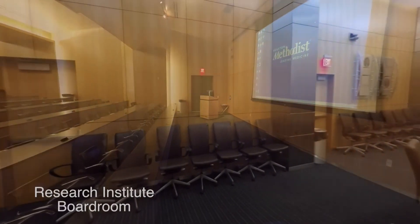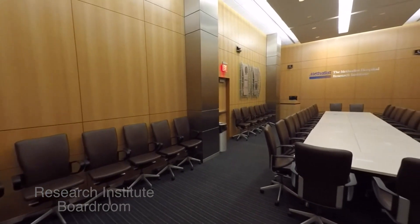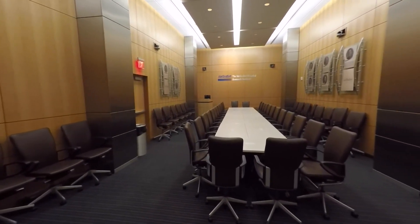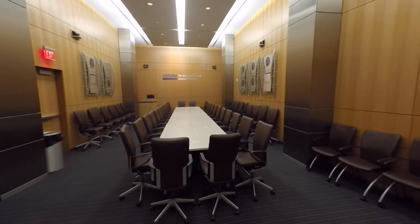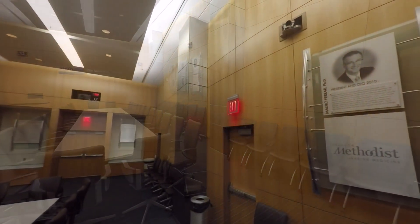Immediately adjacent to the auditorium is another overflow area. We refer to this as the Research Institute boardroom, but it also doubles as an approximately 70-seat, slightly smaller venue. It can be used either for serving food or we often set it up with additional booths for vendors, depending on the size of the show on that particular day.